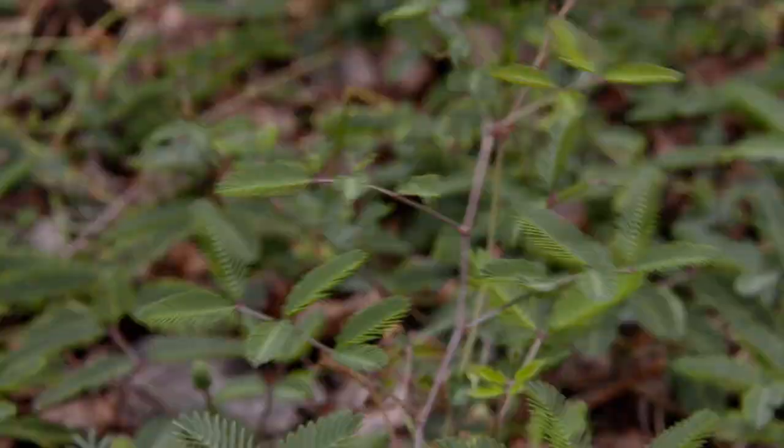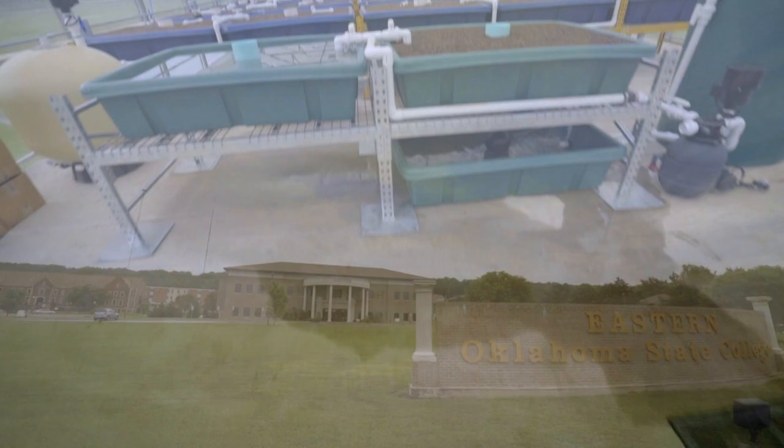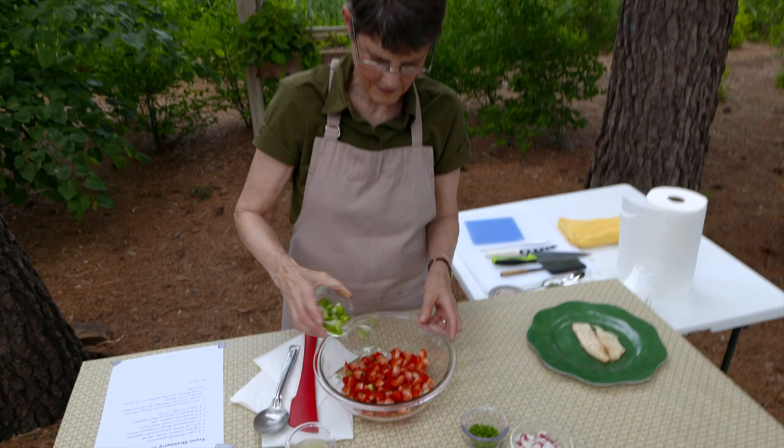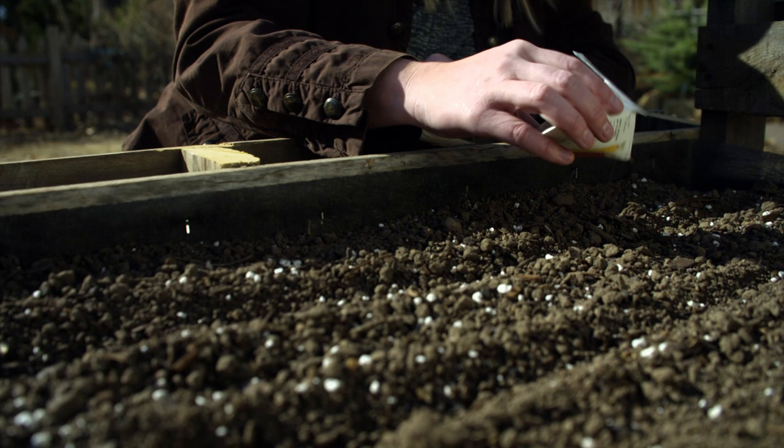Welcome to Oklahoma Gardening. On today's program, we continue our tour of southeast Oklahoma with a visit to a pollinator garden at the Kerr Center for Sustainable Agriculture near Poteau, Oklahoma. At Eastern Oklahoma State College in Wilburton, we find out about a new program they are developing to teach how to create and run an aquaponics business. At the Kerr Center, we explore elderberry varieties, and back home Barbara Brown prepares a fresh strawberry salsa.